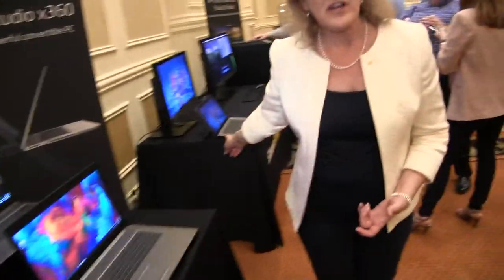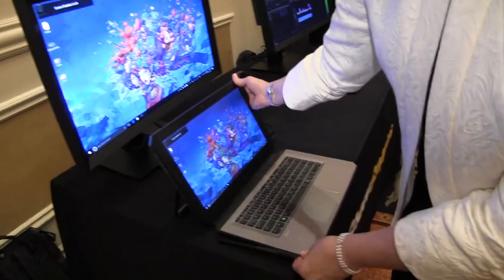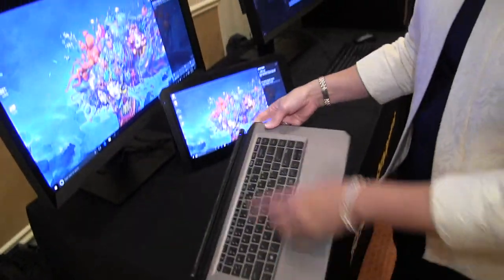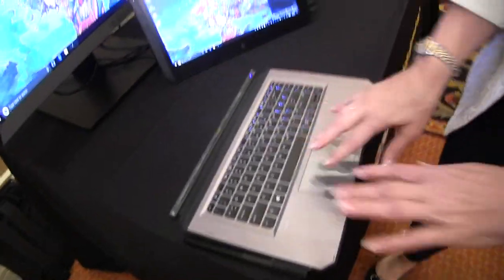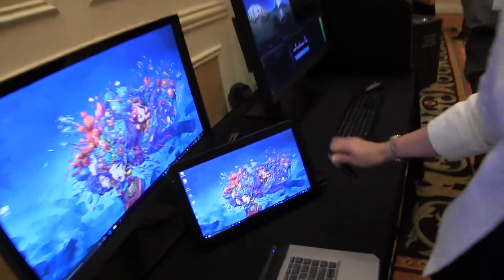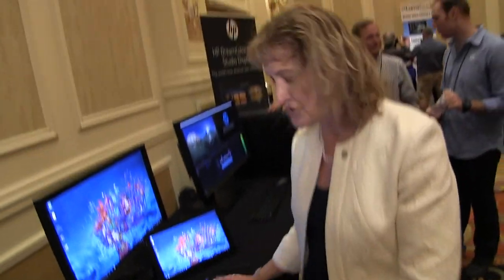The other product in this premium lineup is the ZBook X2 — a detachable product and the world's most powerful detachable PC. You can detach it into two pieces, and the Bluetooth keyboard remains lit so you can still use it while drawing on the tablet with your pen or using the hotkey buttons. This is the world's fastest detachable PC, the ZBook X2 — that's our performance lineup from HP.